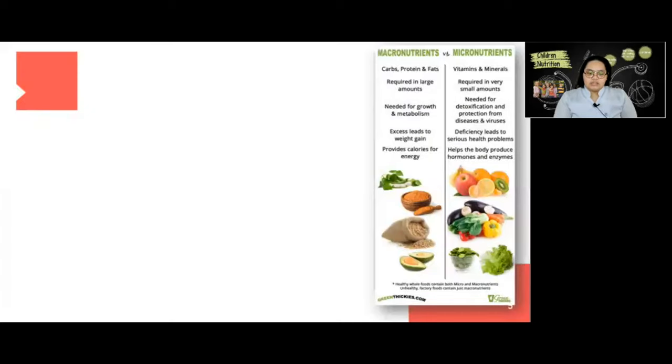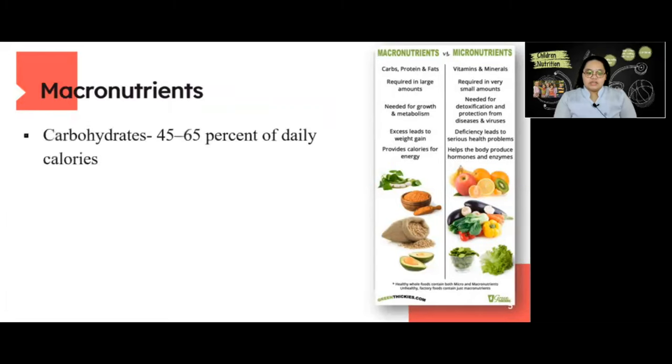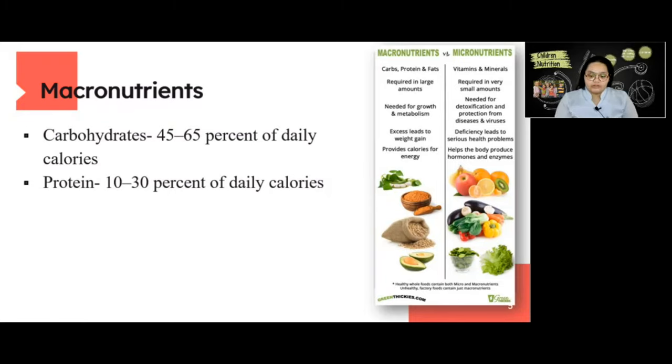Next are the macronutrient requirements. For carbohydrates, 45 to 65 percent of daily calories is recommended, which is a daily allowance of 135 to 195 grams for 1200 daily calories. Next is protein, at 10 to 30 percent of daily calories, which is 30 to 90 grams for 1200 daily calories.